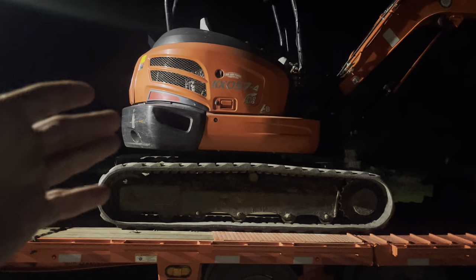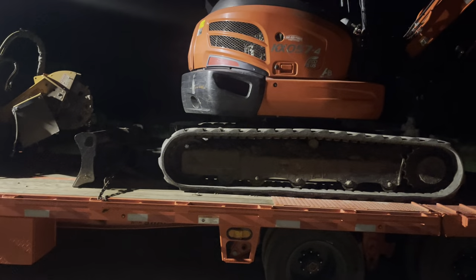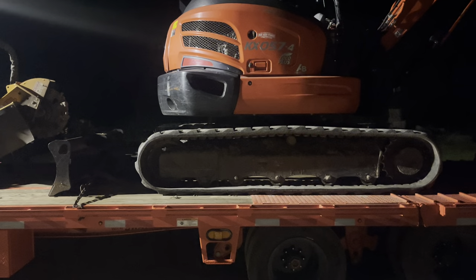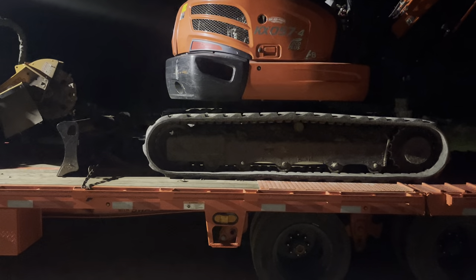The update is about the mini excavator of course. I've got the Rotovec grapple — it came in last Monday, so I've had it for eight days now.